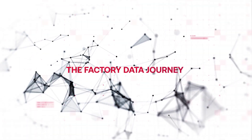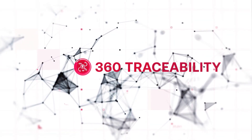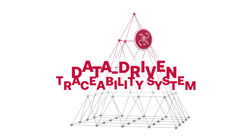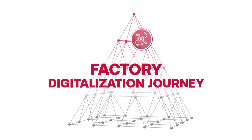No longer seen as just an insurance policy, a traceability system is one of the most important differentiators for electronics manufacturers today. In fact, a data-driven traceability system is a critical piece of any manufacturer's factory digitalization journey.